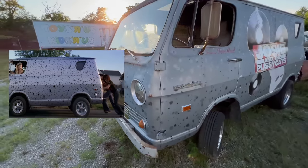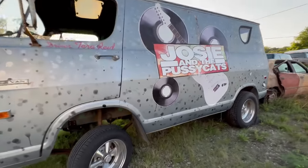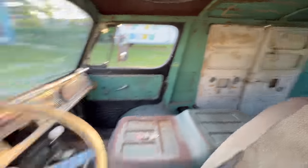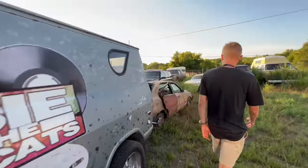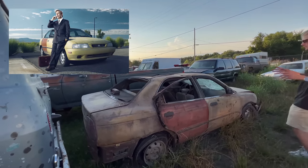You can see the Pussycats van — the original one. Obviously needs some restoration, but that's kind of the story with everything around here.